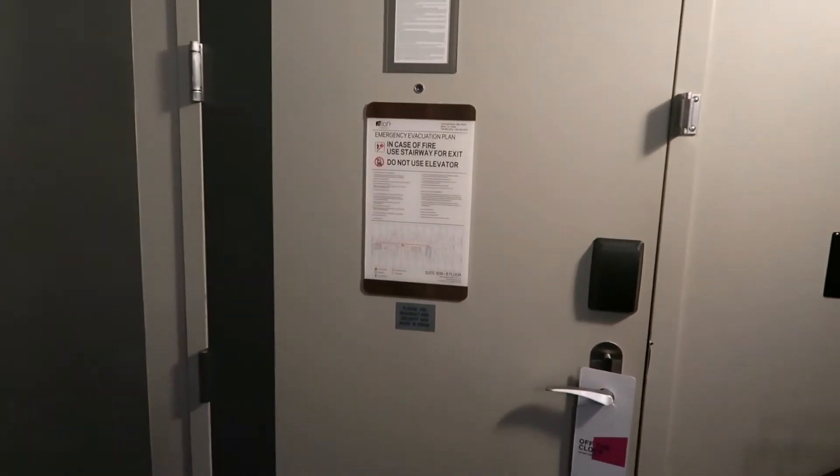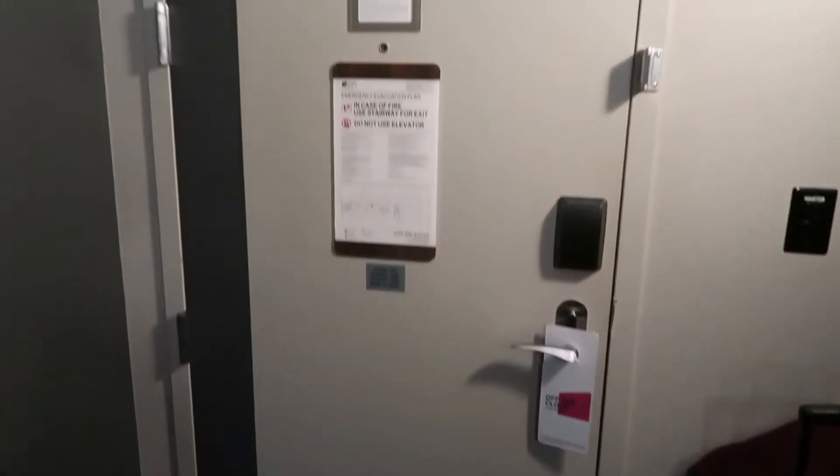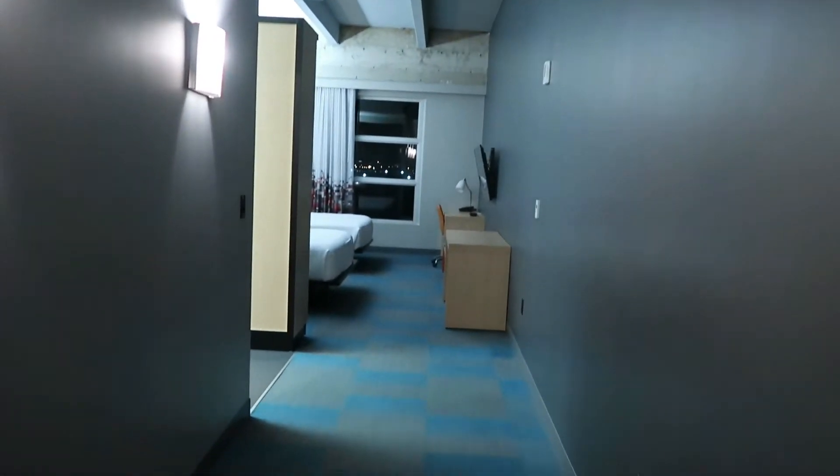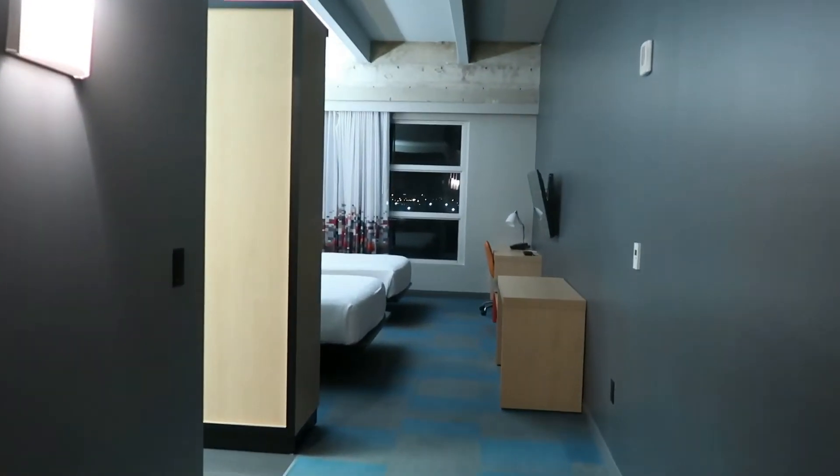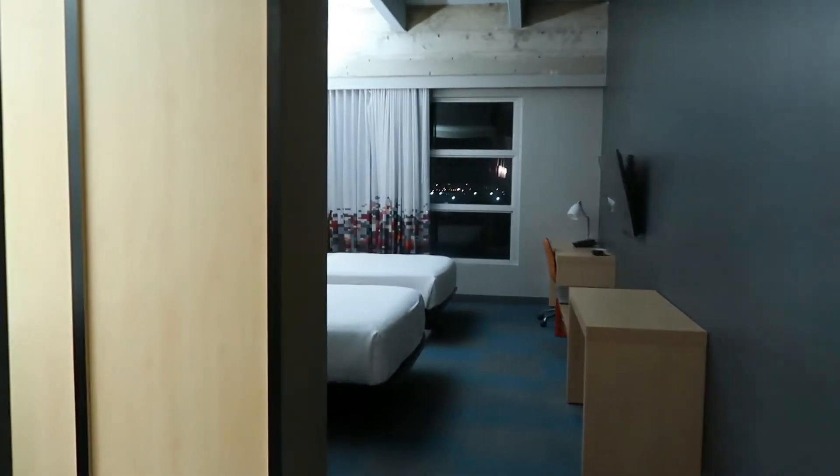Here's our room. Here's the door where you come in. It's kind of a really long hallway — you walk this way and to your left is the bathroom.